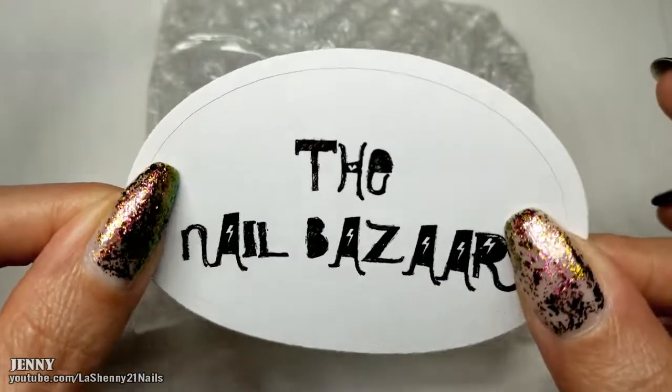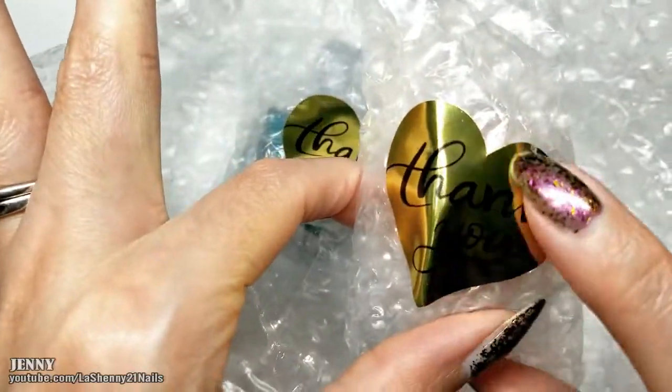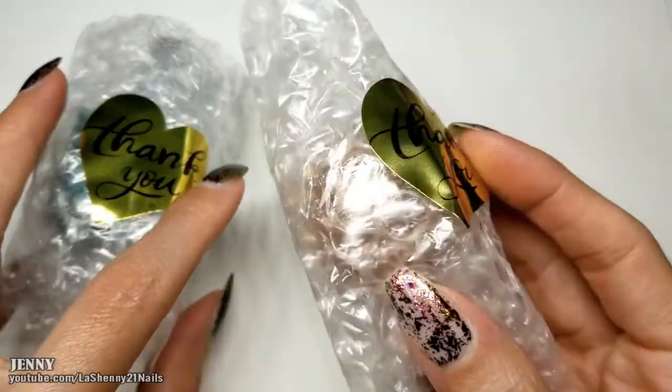I love that they included this cute sticker with their logo on it. Let's see what they sent me. I love these gold stickers — it's a pretty heart and it says thank you on it. Okay let's start with this one.